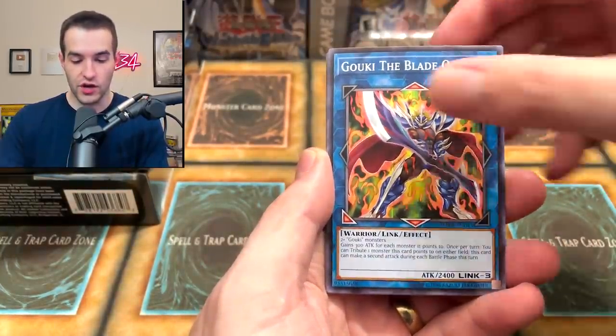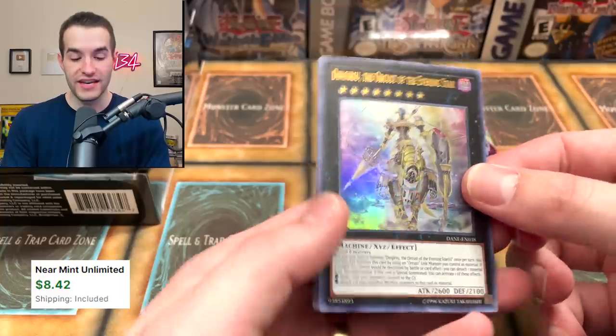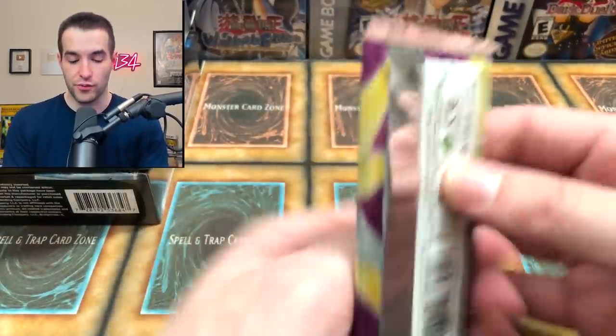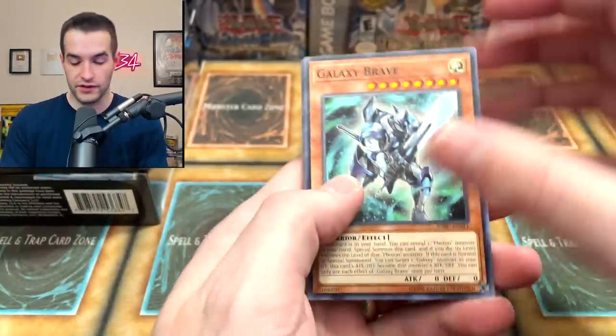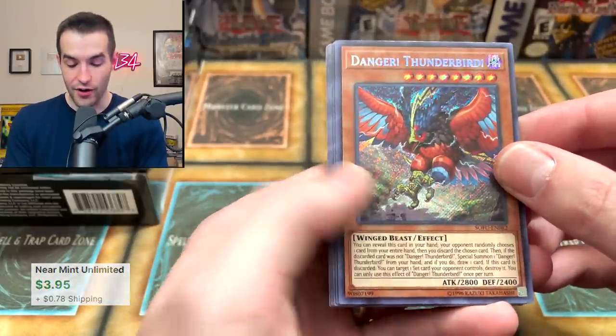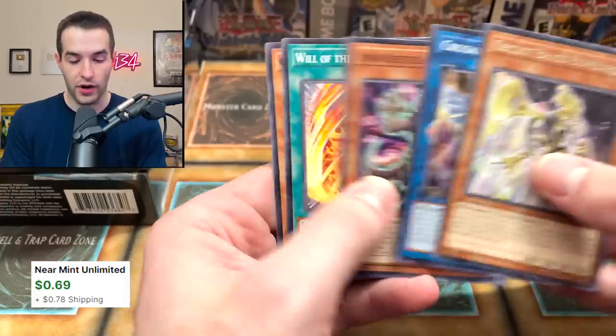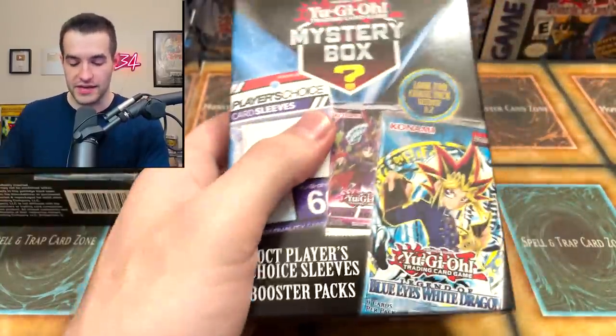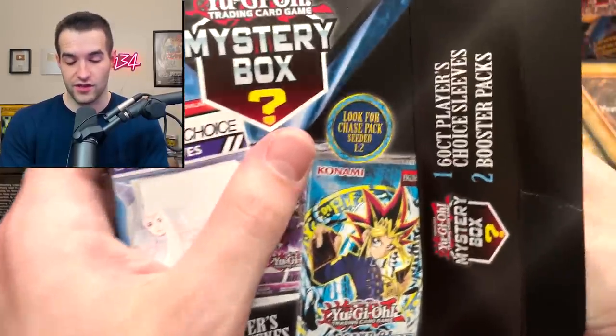50% of you guys are not subscribed to the channel according to this graph, so go down below and click that subscribe button. We've got World Legacy Cliffhanger, Dino Wrestler, Goki, Dilinger's Dragon, and Orcust of the Evening Star — very nice, that's a great ultra. Dani actually did have a few pretty awesome cards for a while, and they got reprinted so the values aren't there but they're still decent. Danger! Thunderbird, Seeker rare — good start. Orcust Brass Bombard. Our pulls so far are actually pretty good, and shout out to everyone who sent me mystery boxes.